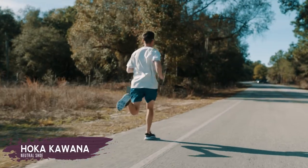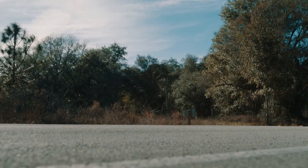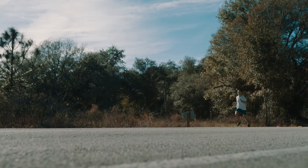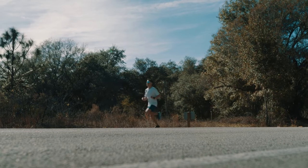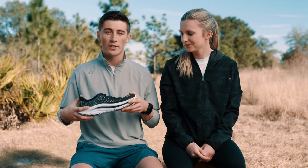Next, I'll talk about my top favorite. It's a brand new shoe called the Hoka Kiwana. Super excited for this option as it's just a little bit less cushion than the Bondi, but a little bit firmer. So you can use it for your longer distances, speed training, a little bit of everything.